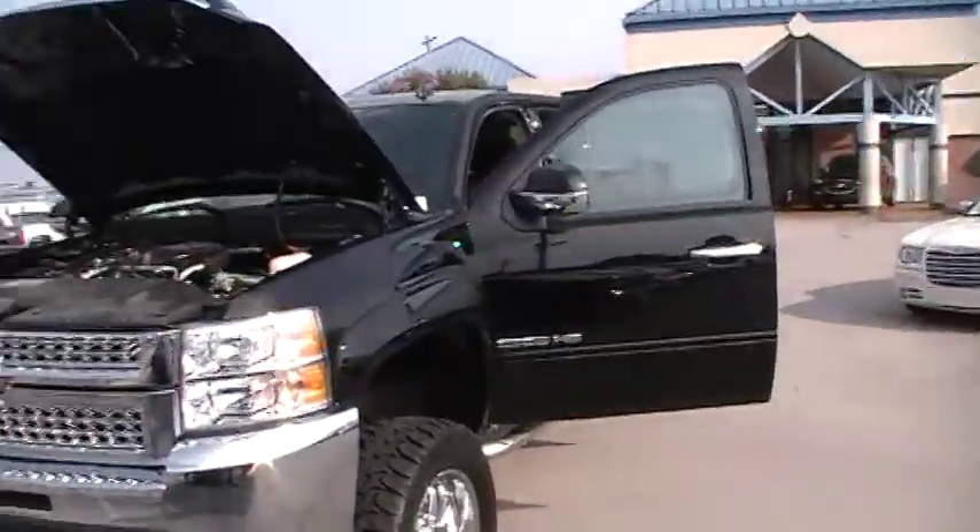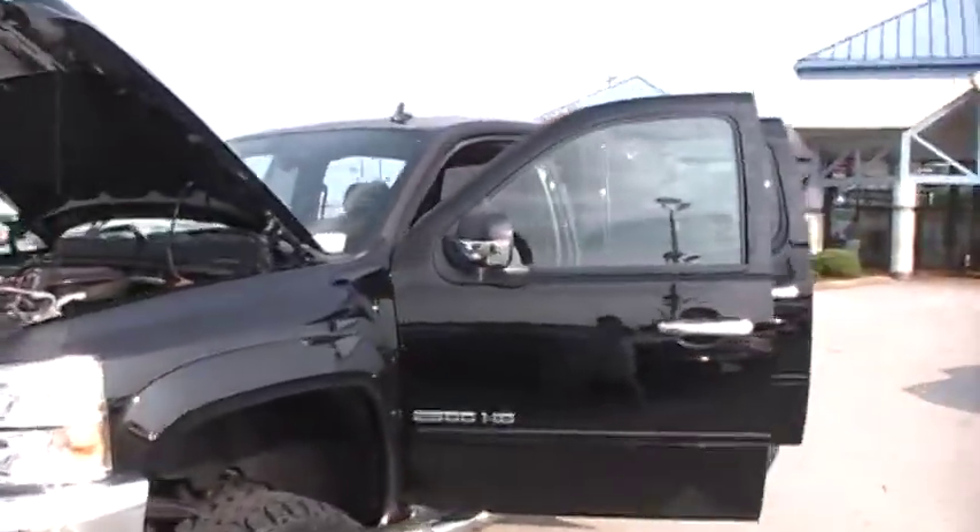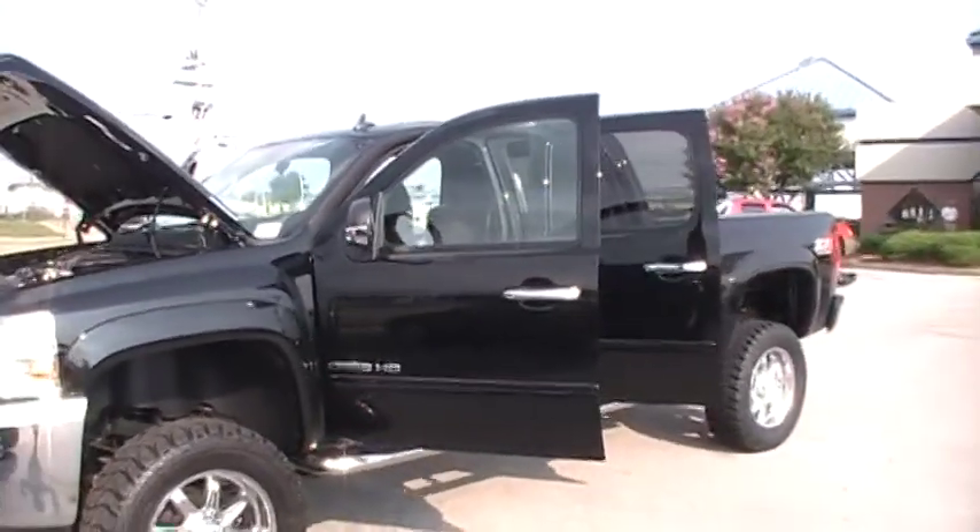Well folks, here we are at Mountain View Chevy — not another episode of 'Look What I Traded For.' This is one of those called 'Look What I Upgraded.'